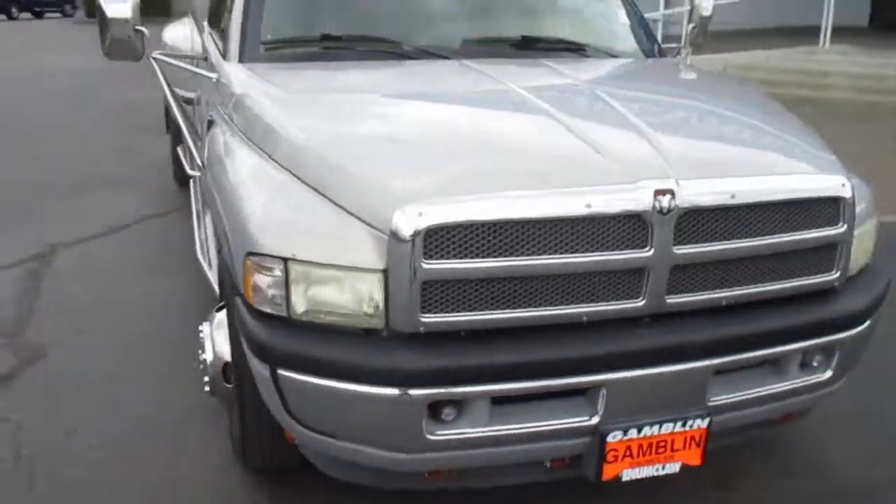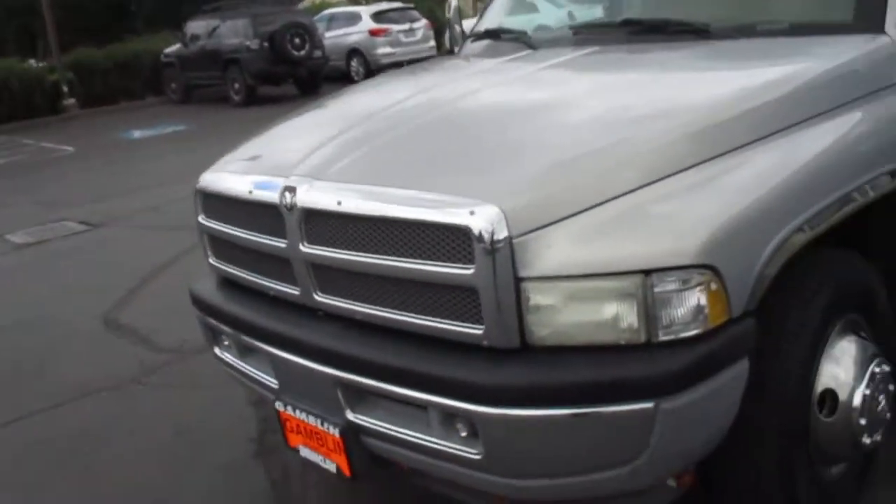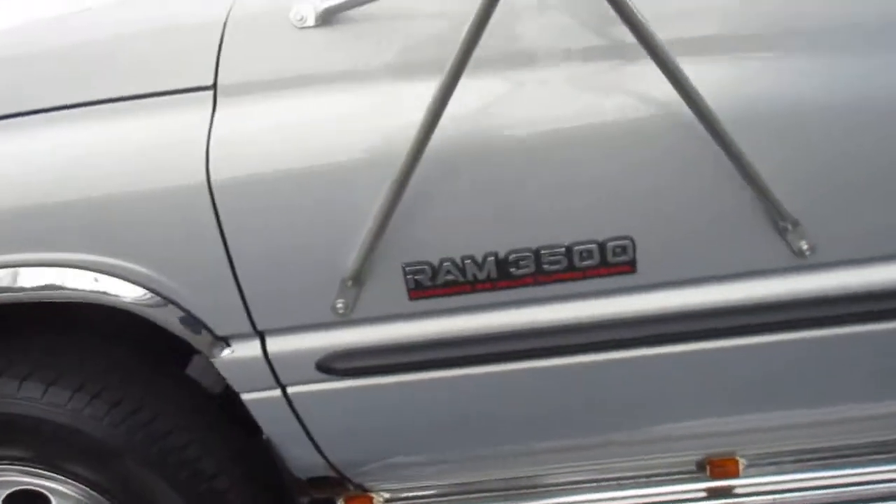Hey there folks, down here at Gamble Motors in Newcastle, Washington. Today showing off a 1999 Dodge Ram 3500 with the Cummins 24-valve turbo diesel engine.